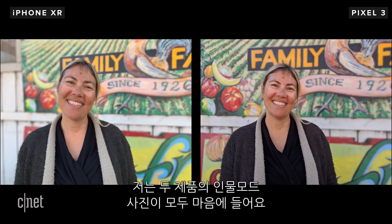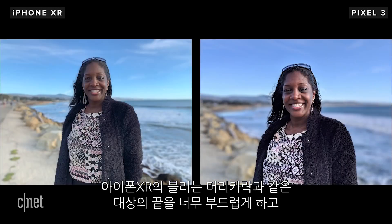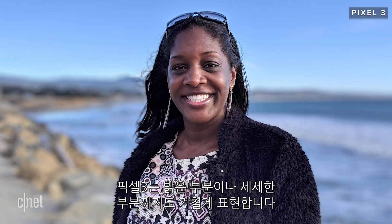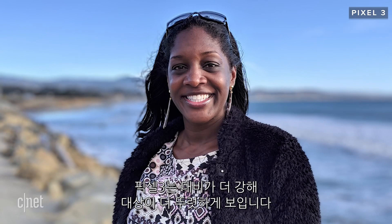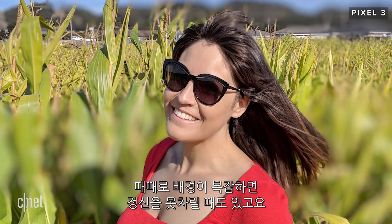That being said, I love the look of portrait mode on both. Your subjects will look pin sharp while the background is nice and creamy. The iPhone's blur can smooth out edges around things like hair a little too much, but the Pixel does make highlights and details look a little harsh. There is more contrast on the Pixel, so it does make images look sharper — though sometimes a complicated background can throw the Pixel off completely.